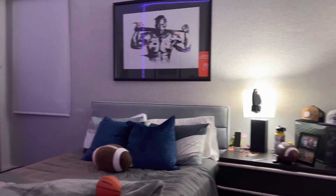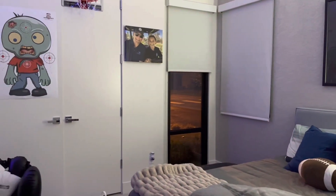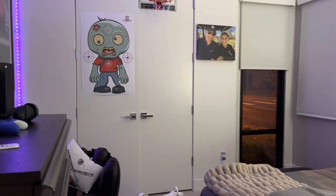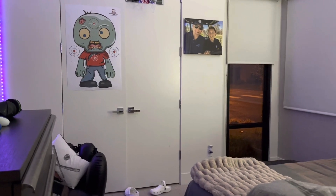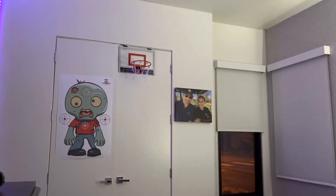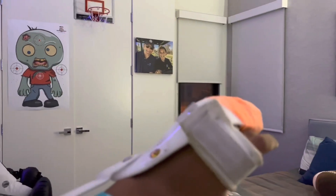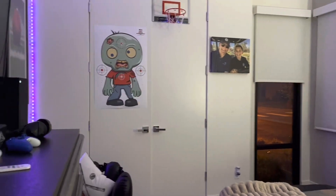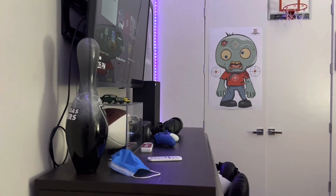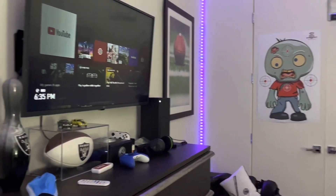And then if we go over, we have the wall. We have my dad and me in a picture. Then over here we got a target that I shot with my gun. Then up here we have my mini basketball hoop, which is goated. I'm absolutely goated, but as you can see I can't really play at the moment. And then over here is my Xbox, my controllers, Raider stuff.